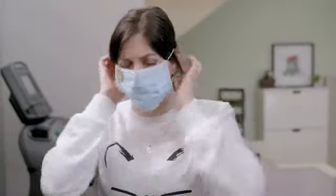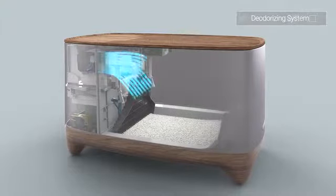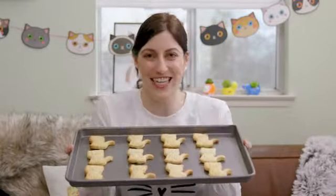Ever walk by a litter box that smelled like ammonia and your mother's sister's disapproval? The iCuddle is great for multiple cats and comes with a deodorizing system that filters out the smell of your cat's butt truffles and eliminates odors, keeping your home smelling fresher than cookies coming out of the oven! Delightful!